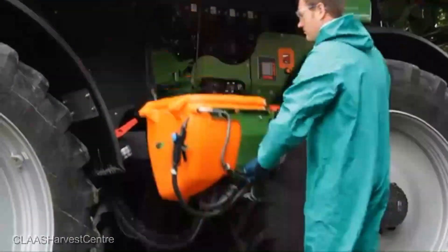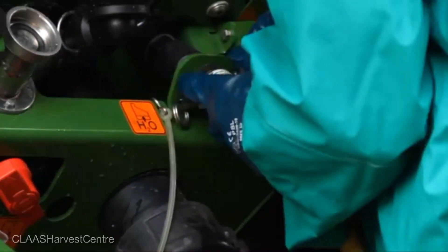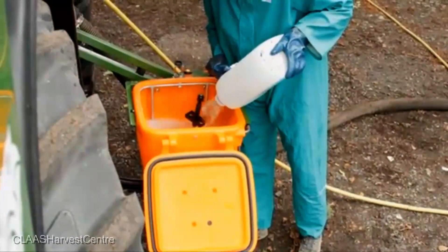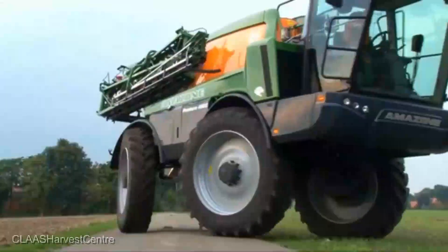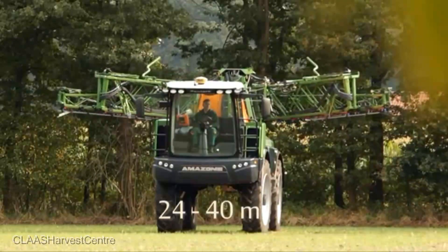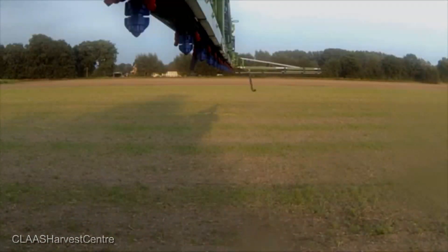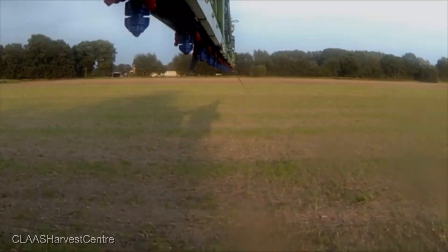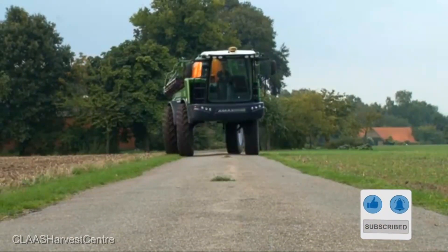What makes the Amazon Pantera 4,502 stand head and shoulders above the rest? This sprayer boasts an intelligent boom control system that adapts to every contour of your field, ensuring precise application every single time. And the comfortable, spacious cab — it's like the cockpit of a high-tech spaceship right in the middle of your field. With the Amazon Pantera 4,502, you're looking at an incredible 20% reduction in chemical usage while achieving optimal coverage. That's a testament to how this machine doesn't just protect your crops, it protects your profits.